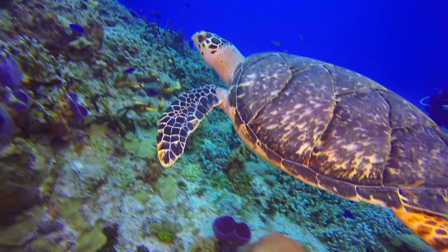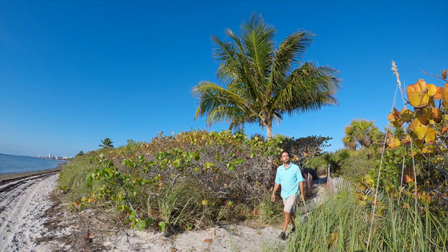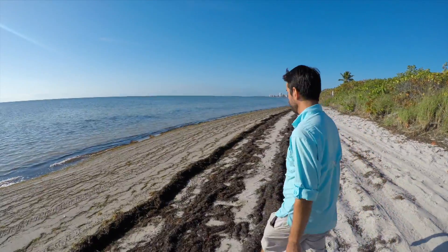One way people can get involved to help protect sea turtles is to knock your sand castles over at the end of the day, fill in the holes that you dig, and pick up any trash that might be out here. I always like to say leave a place cleaner than what you find it. If you live on the beach, you can also turn your lights off at night.